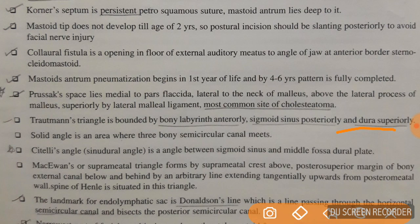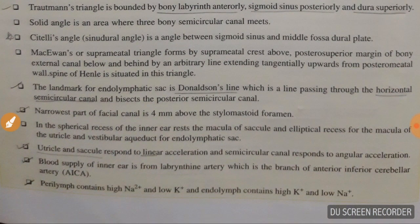The landmark for the endolymphatic sac is Donaldson's line, which is a line passing horizontally through the horizontal semicircular canal, bisecting the posterior semicircular canal. The narrowest part of the facial canal is 4 mm above the stylomastoid foramen. The utricle and saccule respond to linear acceleration, while the semicircular canals respond to angular acceleration. The blood supply of the inner ear is from the labyrinthine artery, a branch of the anterior inferior cerebellar artery.